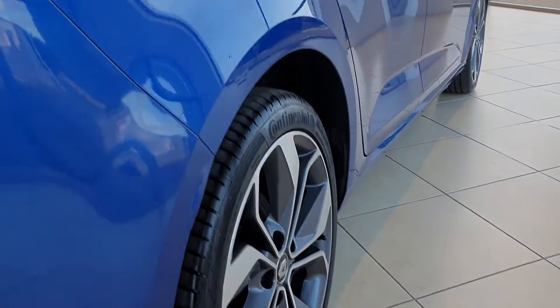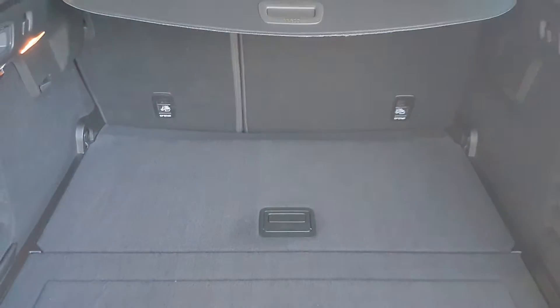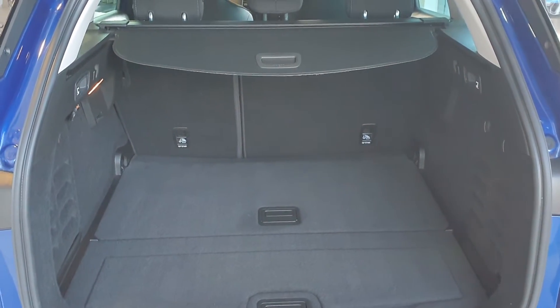Just going to give you a quick look at the boot. Plenty of space in this estate with the 60/40 split for even more storage.